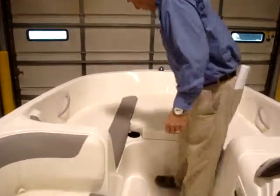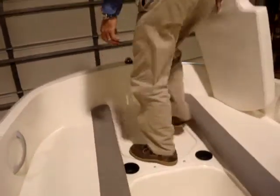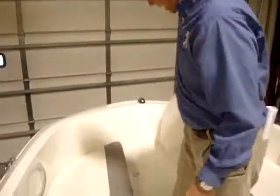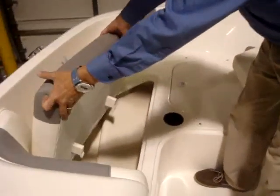These front seats also have storage under them and this center seat comes out in the front so you can step on and off the boat this way. That's why it has a non-skid here and here as well, but these seats open up and there's storage compartments underneath all the seats as well.